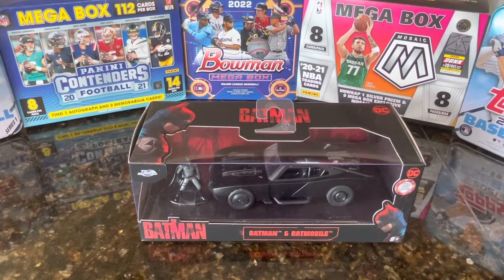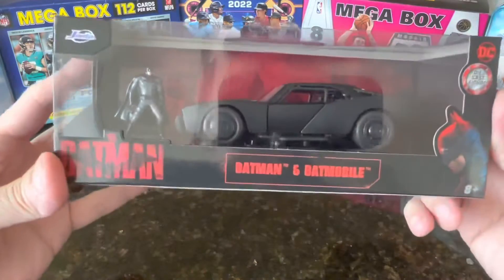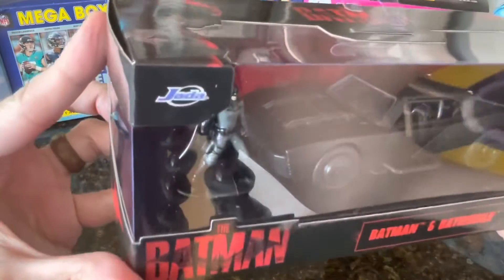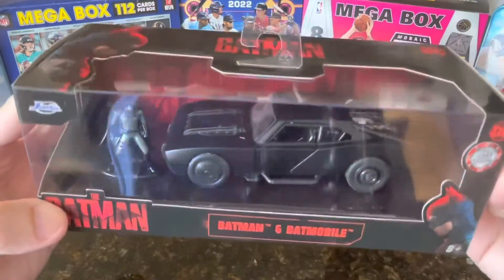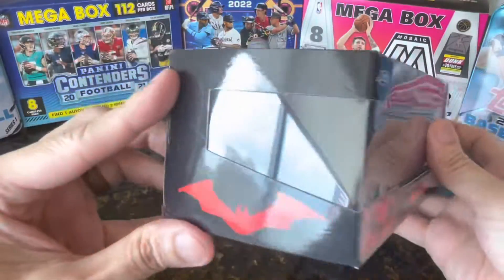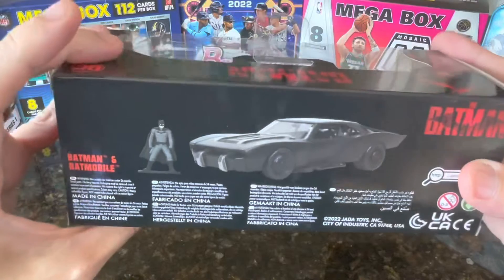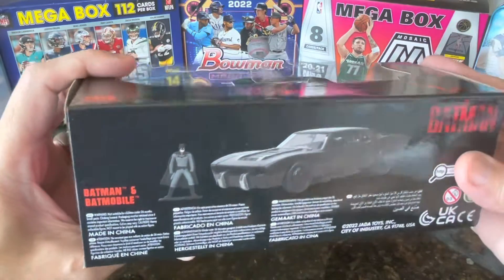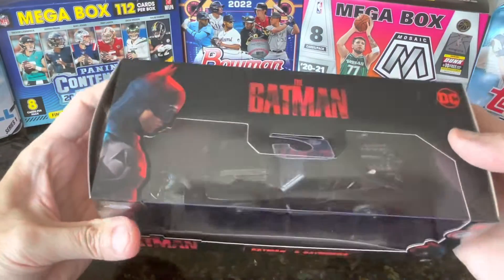Hello everyone, welcome to Collectible Monday featuring the Batman and Batmobile. Look at this — this is from Jada Toy Company. Sorry about the glare; I cut my windows open because it's so hot in here.